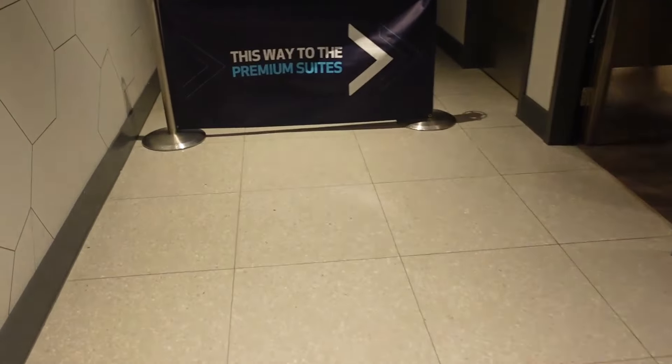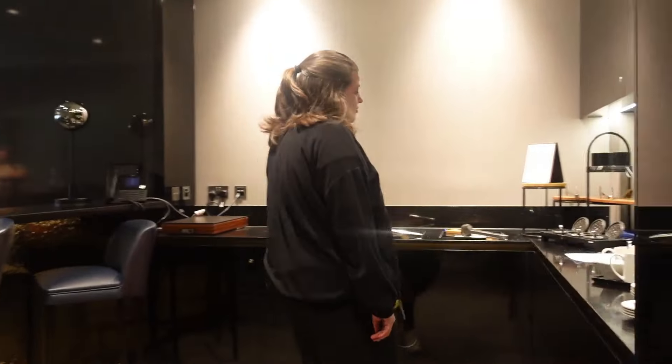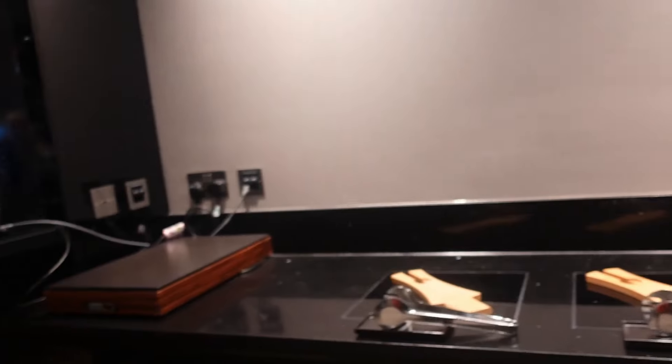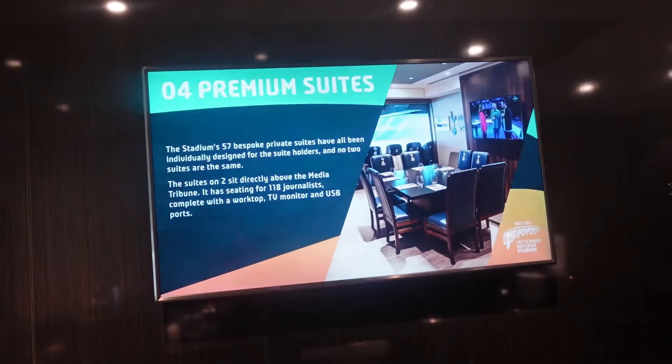We can't go up to the H Club upstairs as it's shut today, unfortunately, but we can go and check out one of the premium suites instead — just got all your tea and coffee, food and everything. Fifty-seven bespoke private suites.